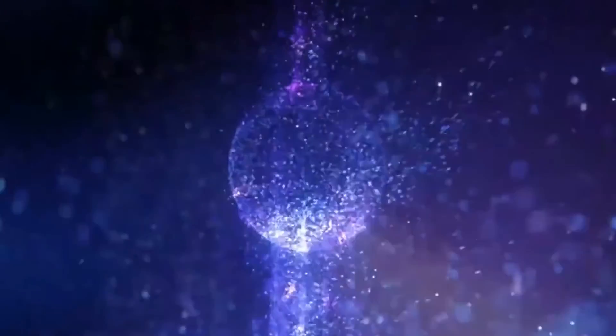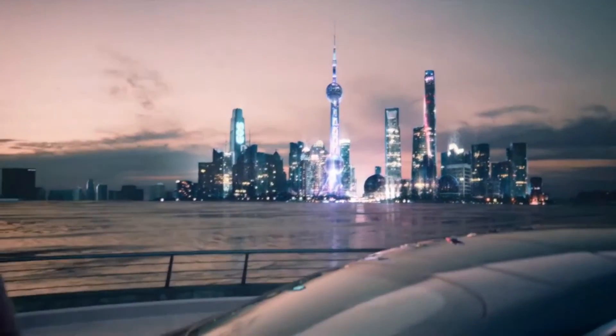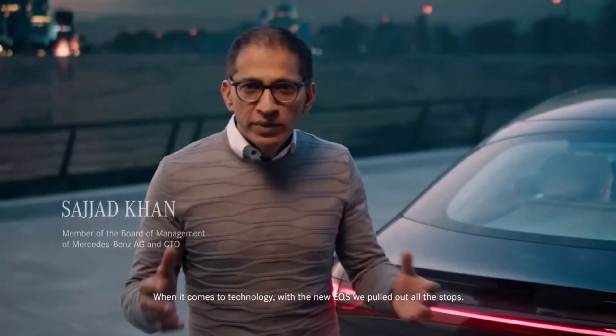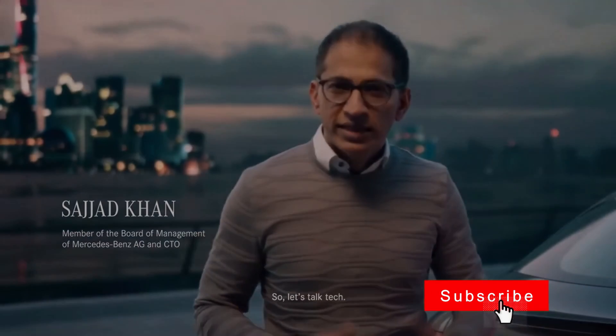That's all for today's episode at HyperEVs. Do let us know what you think about the EQS, and please subscribe to our channel and leave a comment below. See you in the next episode of HyperEVs.